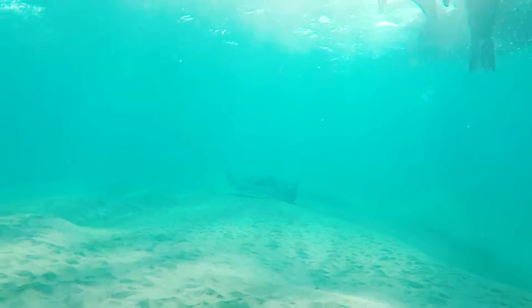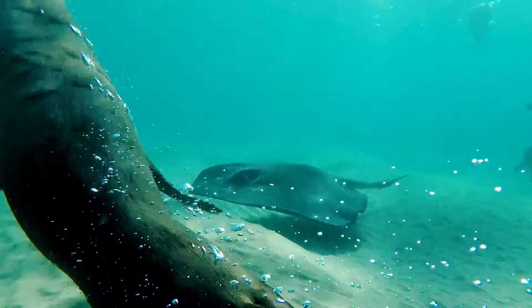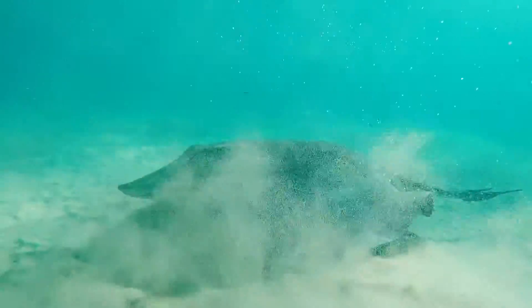People often associate stingrays with danger, but in fact they are much rather peaceful creatures. We generally see up to two smooth rays at Chinaman's Hat on our tours, and snorkelling with these creatures just adds to the magic of the experience.